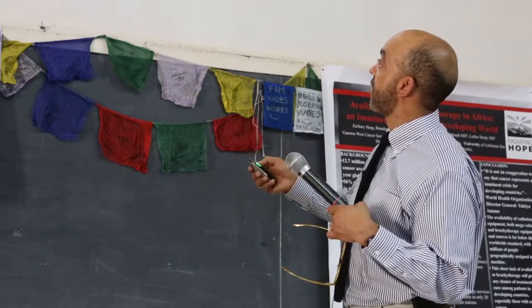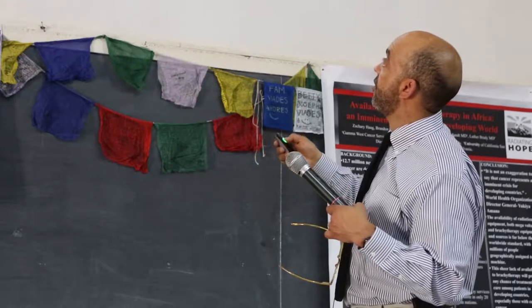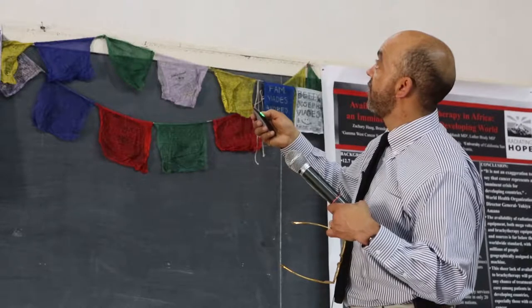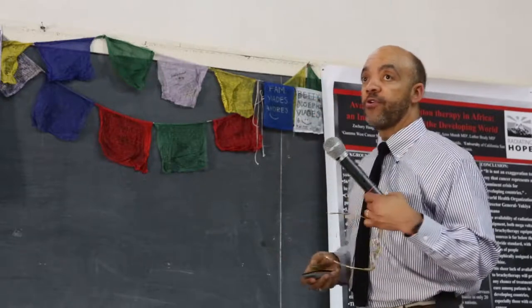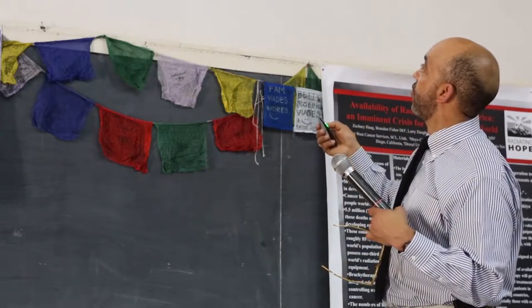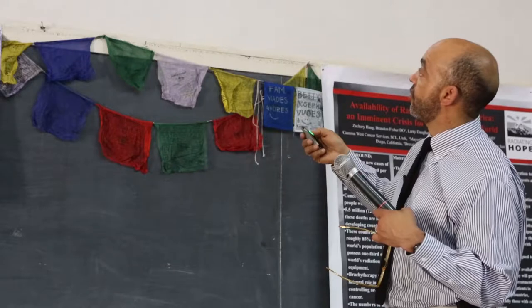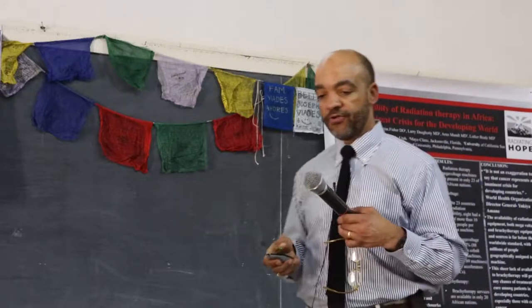This is called a dose-volume histogram. The dose is on one axis, the volume on the other. When you cover 100% of the volume you get a curve up high; when you start to miss stuff, the curve drops down. You want to cover the prostate. On the other hand, looking at the rectal wall — when you have a man getting radiation for prostate cancer, you don't want the rectum to get a lot of radiation, because the patient can have bleeding, pain, and diarrhea. You want to cover all the cancer and spare as much normal tissue as possible.